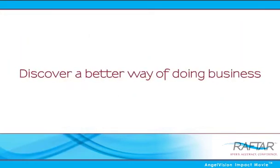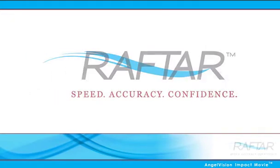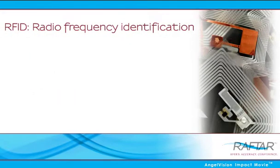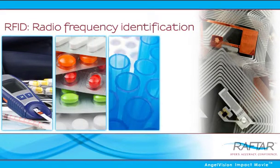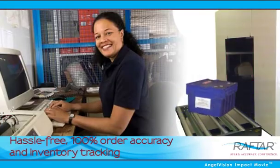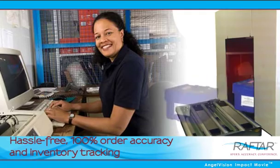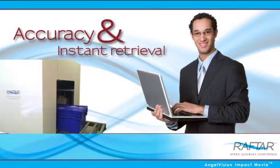Discover a better way of doing business with Rafter. Rafter is an RFID-based solution for automation of distribution tasks for companies in the health and life sciences industry. RFID can be used to track information without needing line of sight, and it automates the scanning and capture of data to ensure accuracy and instant retrieval of information.